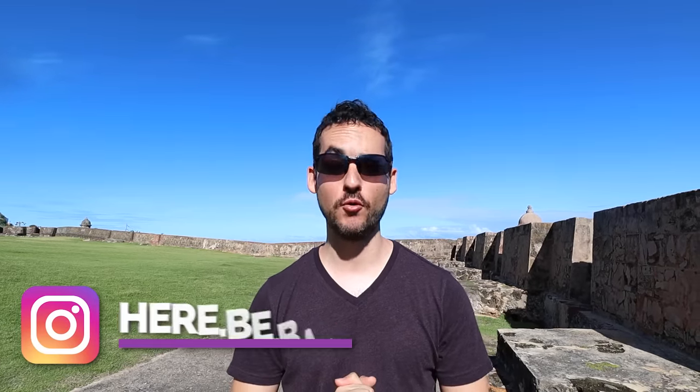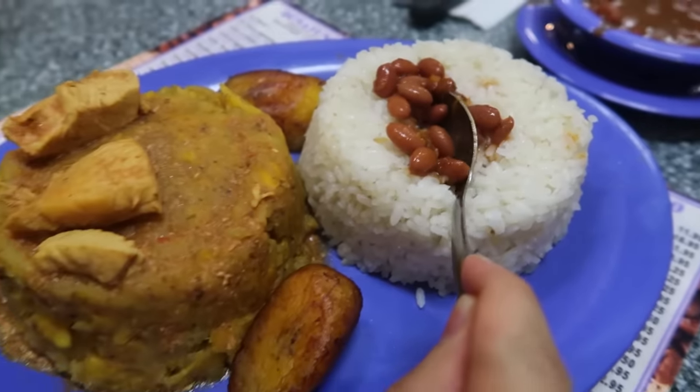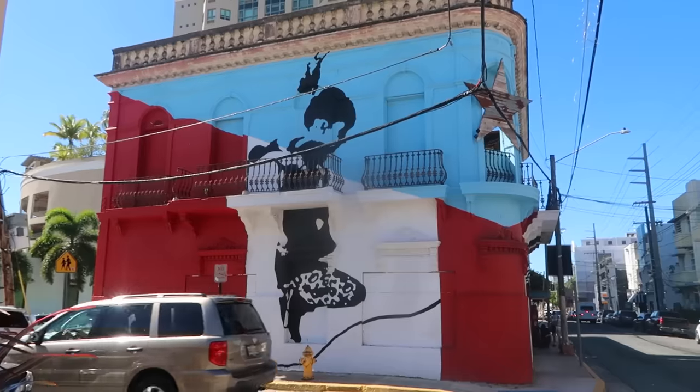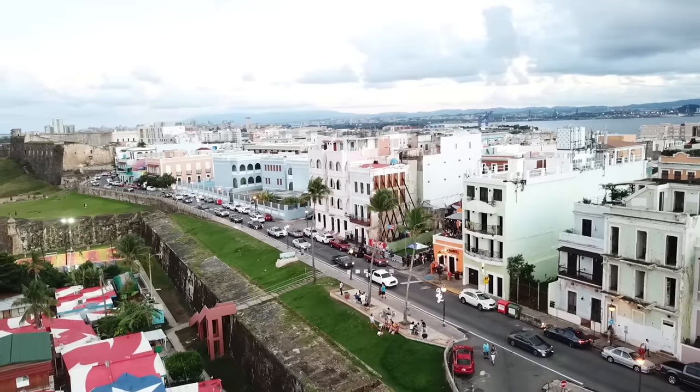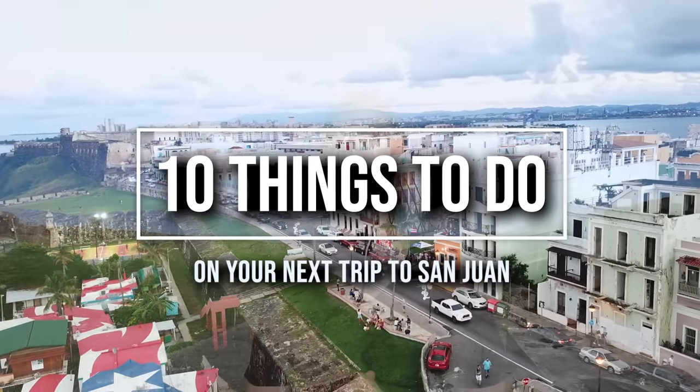What's up, members of the Barrio! It's Jon, coming to you from San Juan, Puerto Rico. This is one of the most historical and beautiful cities in the Americas. But if your time is tight, you're going to want to know where to go and what to do when you get there. Today I'm going to be sharing 10 things to do on your next trip to San Juan. Vamos!